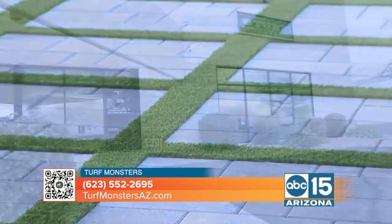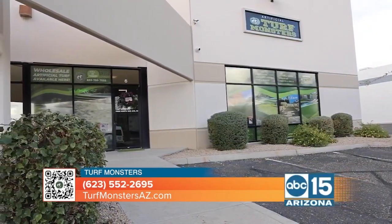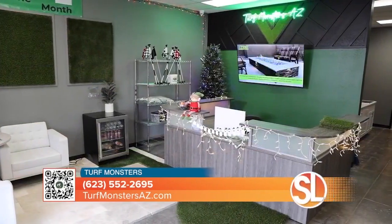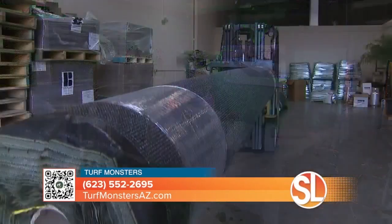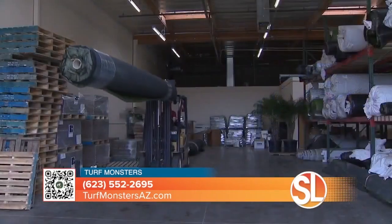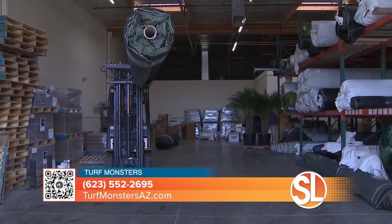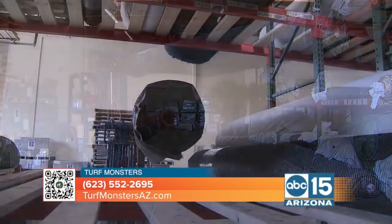And you offer all of that in the showroom. So if you're thinking, what can I do? The showroom is a good place to start because you can see everything there — materials, turf, everything you need. You can see, feel, touch, and pick out what you like. And you guys will take it from start to finish. Start to finish. We do everything. One-stop shop. We'll do it all for you.